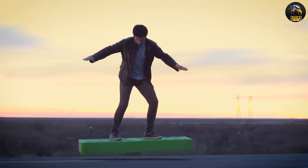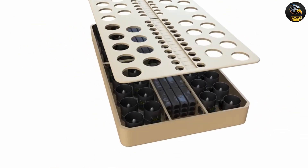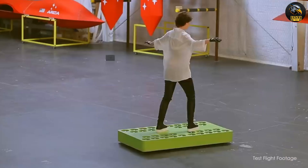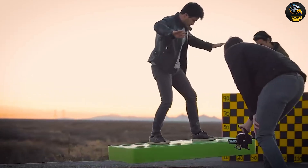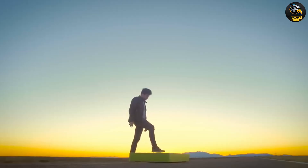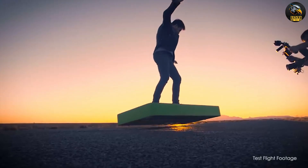With its lightweight yet durable build, it can handle various types of terrain. The powerful electric motors ensure a smooth and effortless ride, perfect for exploring hidden spots or navigating crowded streets. Its minimalist design and easy controls make it accessible to anyone looking to experience the thrill of skateboarding with a modern touch. If you're eager to rediscover the joy of skating, the Arca Board is your ticket to an exhilarating ride.